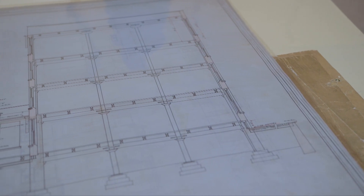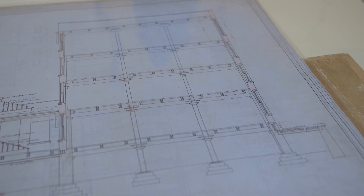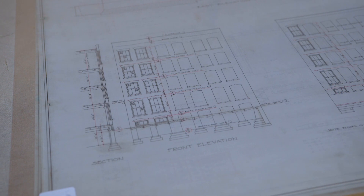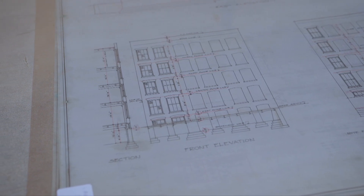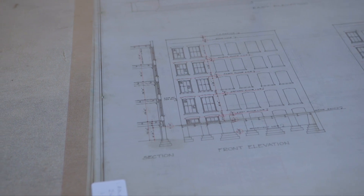Interestingly, the tapering of the piers occurs outside. Sullivan and Adler really wanted to show the skeleton on the outside and also save space internally. So internally the line is always the same, but outside it decreases — actually, it's the opposite: the inside is decreasing to improve more space, and the outside is fixed.